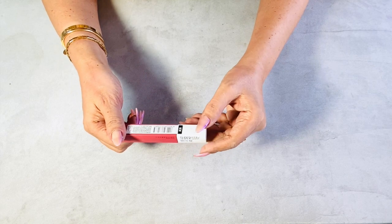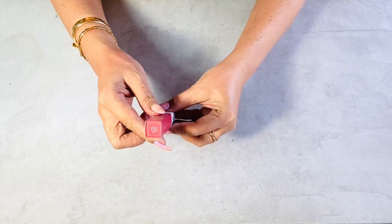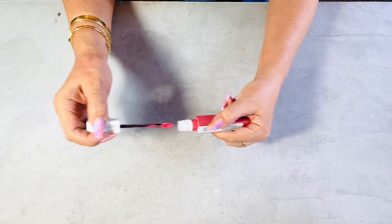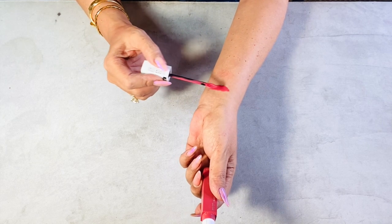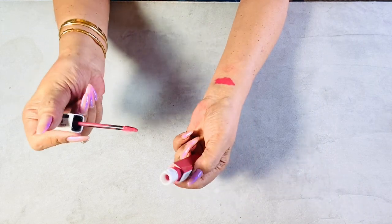I really love the Super Stay Matte Ink liquid lipsticks from Maybelline New York — they are highly pigmented and last up to 16 hours, though I've tried some for up to 8 hours only because I had to go home early. It's waterproof, transfer-proof, and the shade I got is 157.